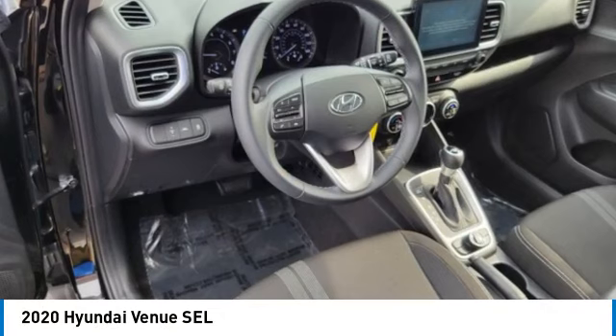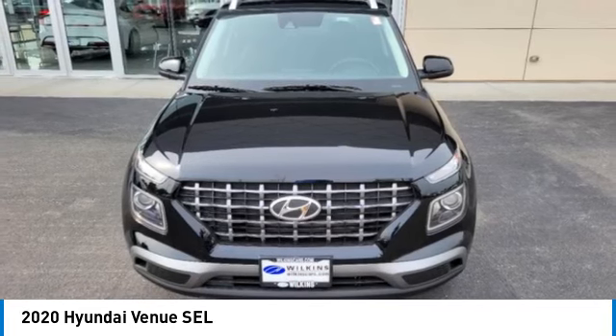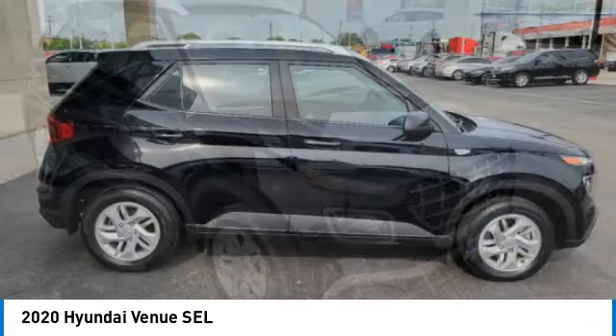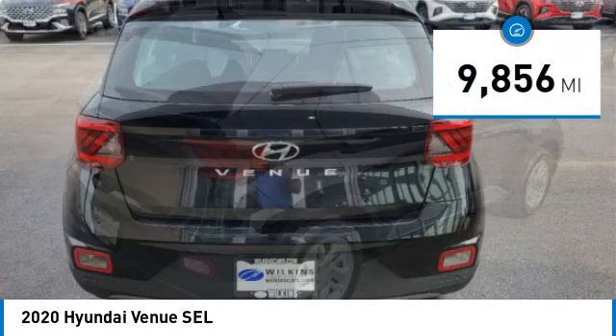Make a great choice today with the 2020 Venue. The Hyundai Venue is extremely practical and provides good cargo capacity for its compact size. Available technology features provide even more reason to give this vehicle a chance. This vehicle has less than 10,000 miles.